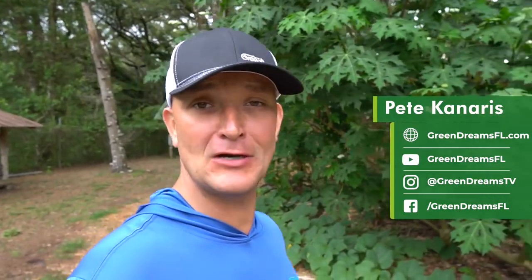Pete Canaris here with Green Dreams, coming at you from Tampa, Florida — about 20 miles north of Tampa. We're growing in a subtropical environment here in zone 9B, and I'm taking over Rob Greenfield's channel today to put together a video on our top 10 food crops to grow in a subtropical environment for self-sufficiency. These are the top 10 go-to food crops that are super easy to grow. We focused on plants that thrive on neglect, that grow with ease.